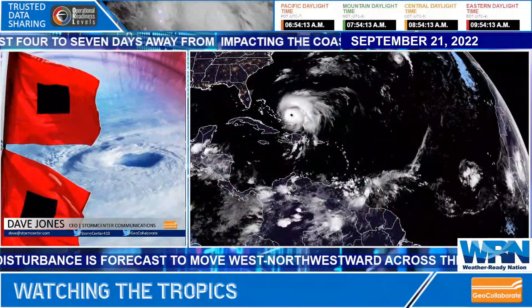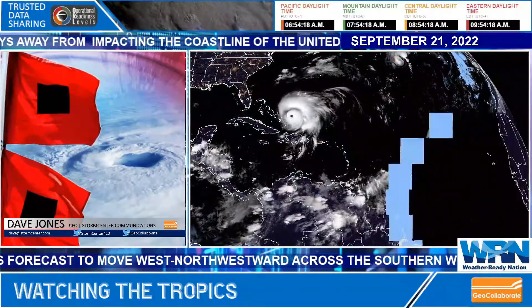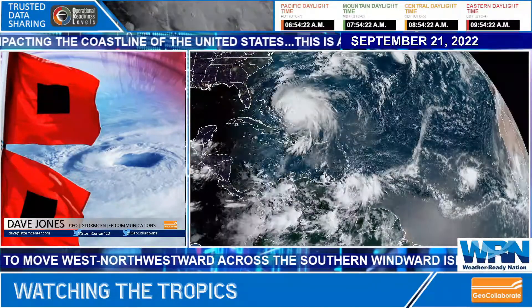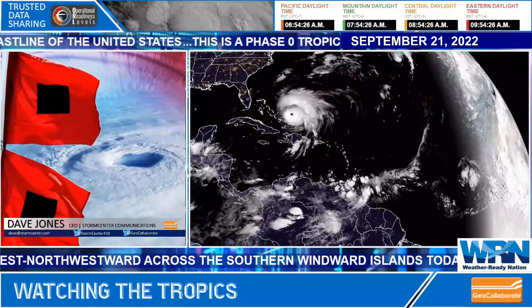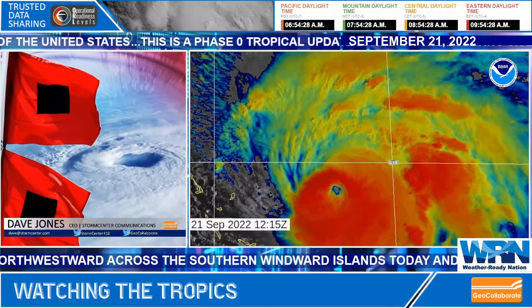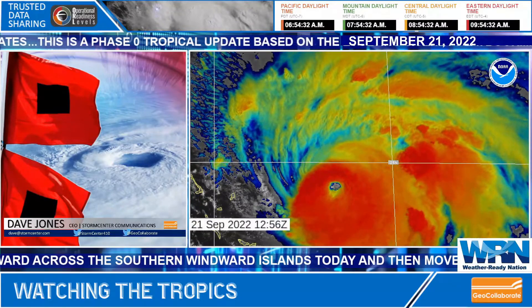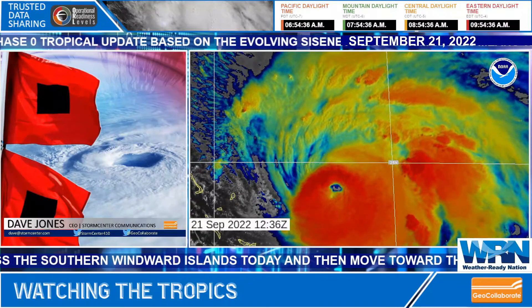It looks like Fiona is going to kick up some serious waves in Bermuda, and they could experience tropical storm and perhaps hurricane-force winds over the next couple of days. I'm going to change the sector here and show you what it looks like on the Mesoscale sector. This is a Mesoscale sandwich product — we're combining multiple wavelengths from the satellite here.